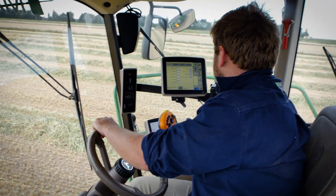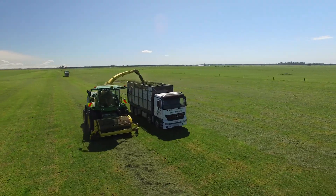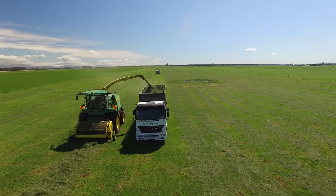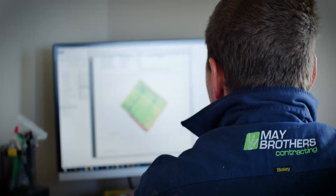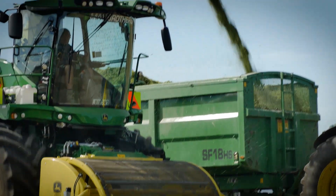The technology in the John Deere is very superior. All of our tractors are running auto-track, which saves us a lot of money from pass to pass just from not overlapping. We run yield mapping on our John Deere combines, which is very good for our customers to see where their high yielding patches are in their paddocks.